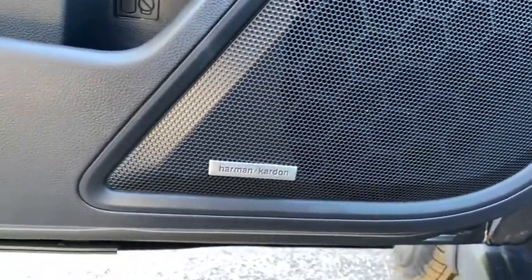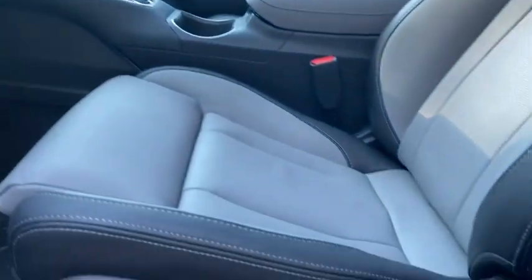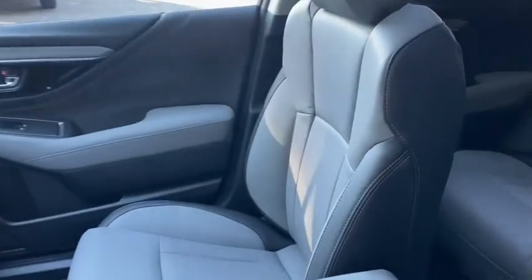Rear window defroster, compass, trip computer, electronic stability control, fog lights, power windows, heated steering wheel, security system, heated front seats, leather seats.